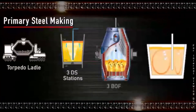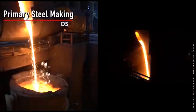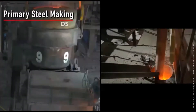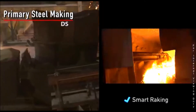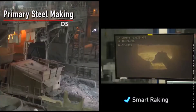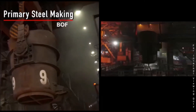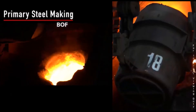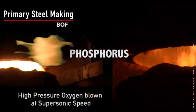The process of primary steel making starts with transferring the molten hot metal from blast furnaces to the de-sulphurization stations for removal of sulfur. The de-sulphurized hot metal is then transferred to the BOF vessel by 260-tonne overhead cranes. After charging the required amount of scrap, the hot metal is charged into the BOF where iron is converted into steel.